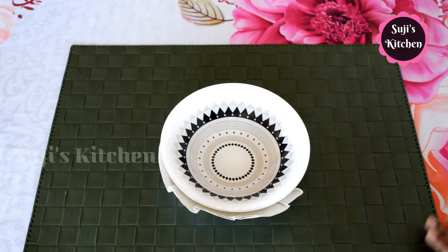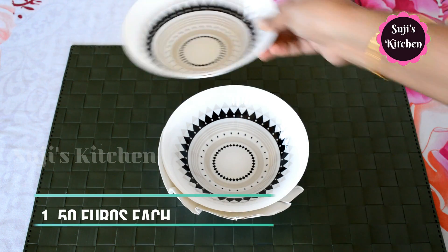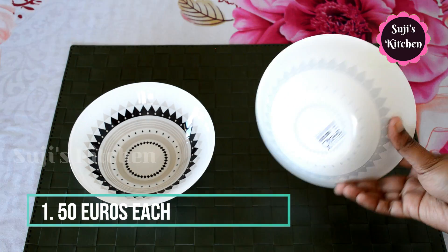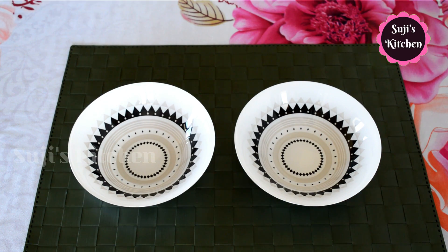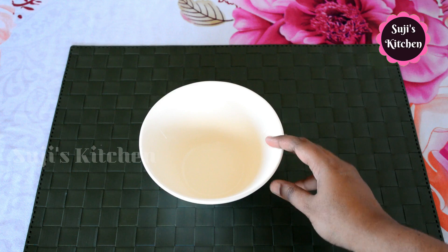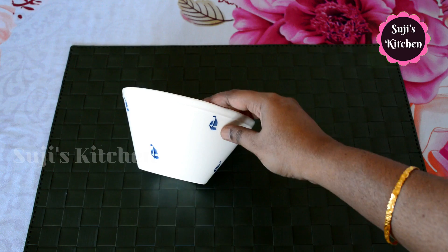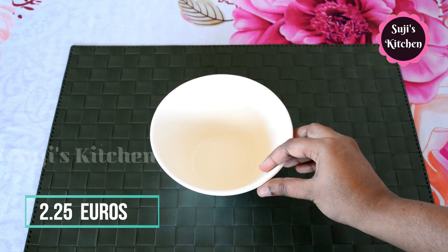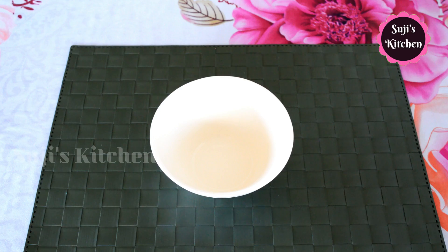First, I have two bowls. You can see this in the shopping video. This bowl is ceramic material. Each price is 1.5 euros. This bowl is a medium-sized bowl. You can see this print. This price is 2.25 euros — this is a ceramic bowl.